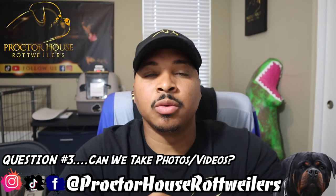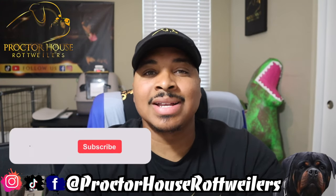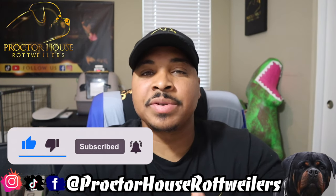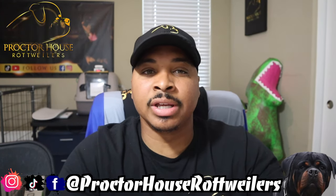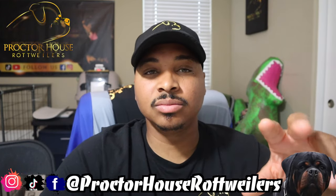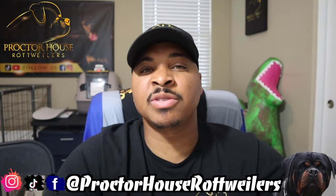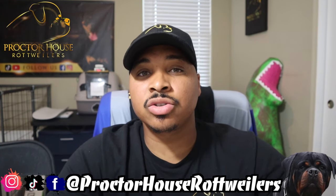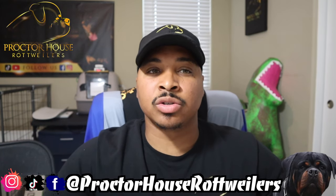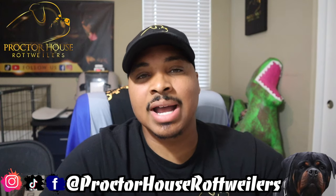Question number three: Can we take photos and videos while we're there doing the stud service? The short answer is no. The reason is that whatever gets put out there of my kennel, my dogs, my stud is all a representation of me. For me, it's all about quality — A1 images, A1 videos. To maintain that, I need to be in control of what's put out for my dogs. There are a lot of breeders who are okay with photoshopping and editing their photos and videos — for me, I'm not. I want to make sure my dogs continuously keep the same quality everywhere they're posted as you'll find on my Instagram, my Facebook, or my YouTube.